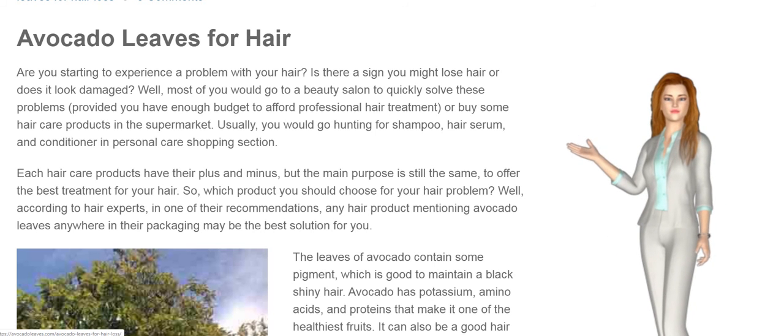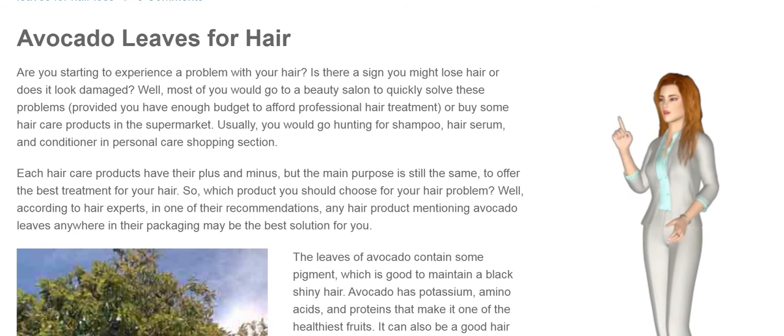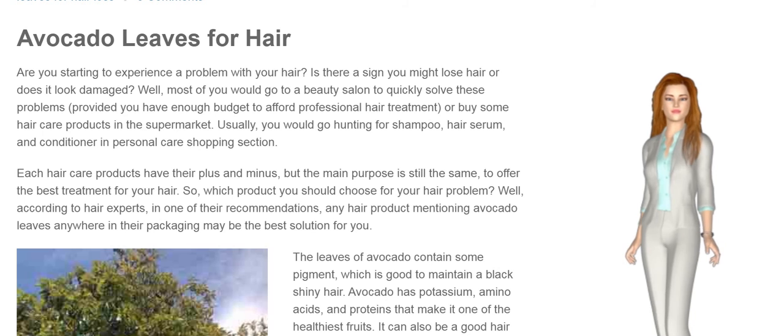Avocado leaves for hair. Are you starting to experience a problem with your hair? Is there a sign you might lose hair or does it look damaged? Well, most of you would go to a beauty salon to quickly solve these problems, provided you have enough budget to afford professional hair treatment, or buy some hair care products in the supermarket.